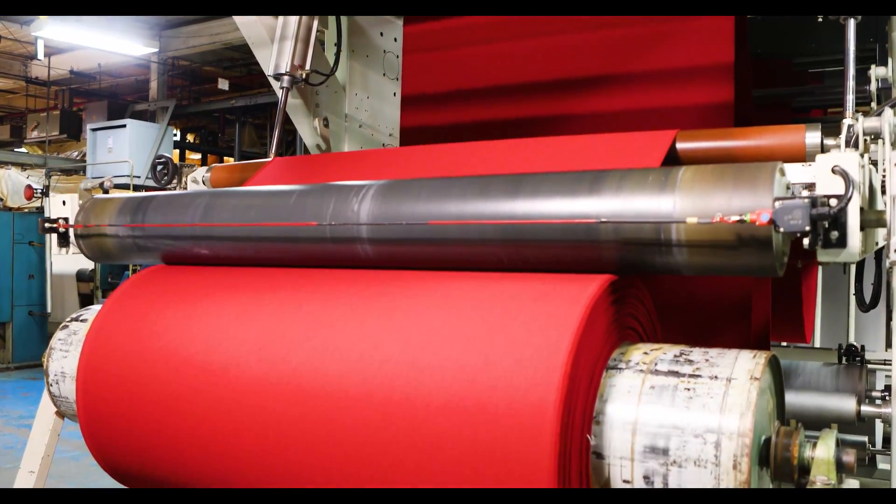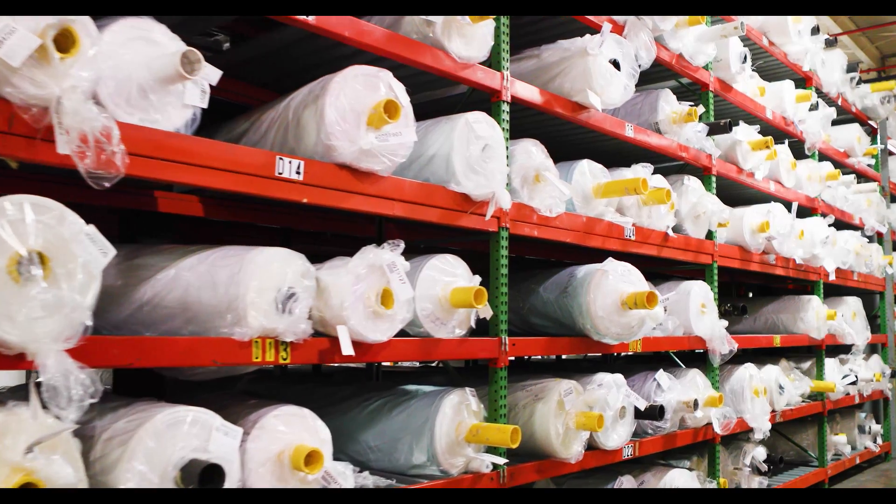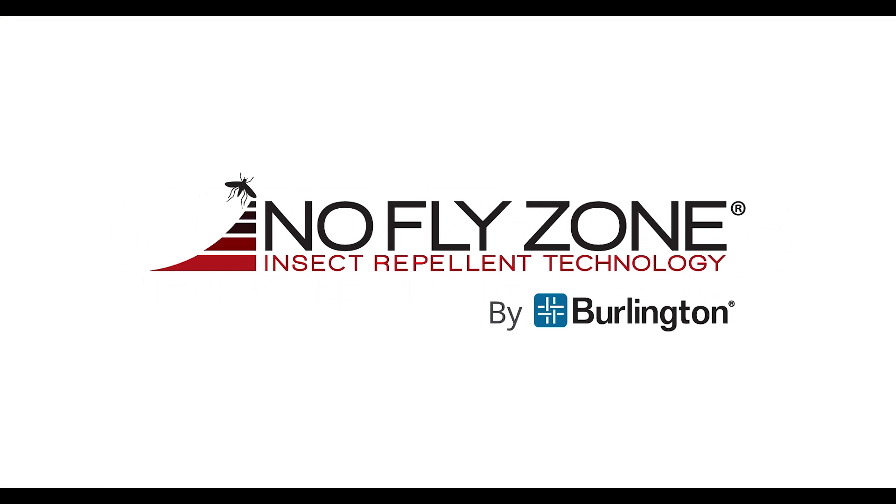Our patented process is now complete. The no-fly zone fabric is ready to be shaped into your next favorite outdoor garment. Fight the bite with Burlington's no-fly zone.